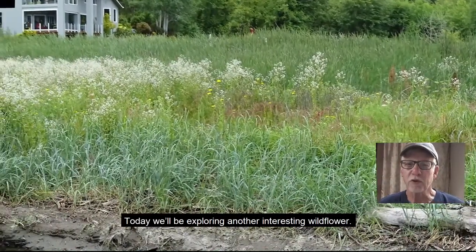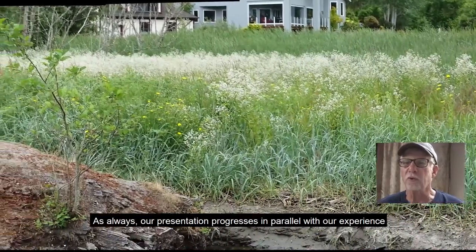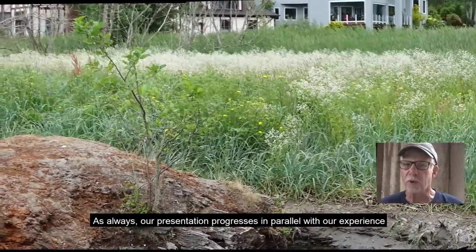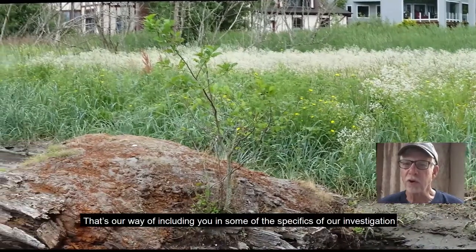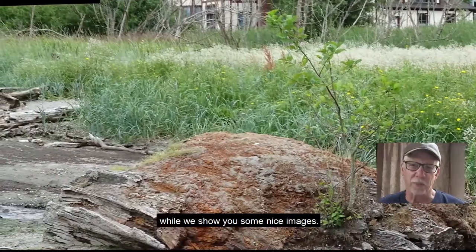Today we'll be exploring another interesting wildflower. As always, our presentation progresses in parallel with our experience. That's our way of including you in some of the specifics of our investigation, while we show you some nice images. Let's get started.